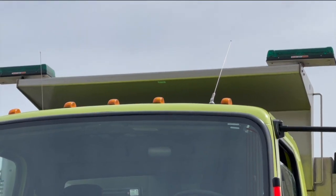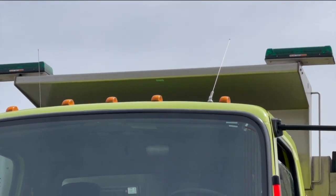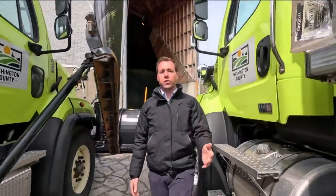Now to Project Drive Safer, TMJ4's commitment to safer roads. Plows will be out tomorrow and you may notice a new feature meant to make the trucks stand out. Bruce Harrison shows us the changes. You may soon be seeing more green lights like these on Wisconsin roads.